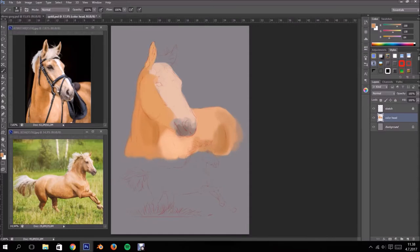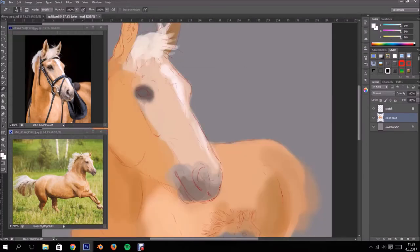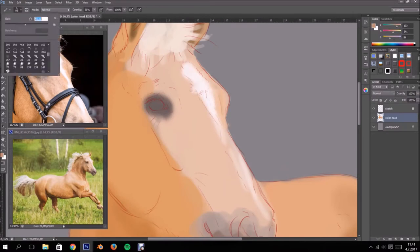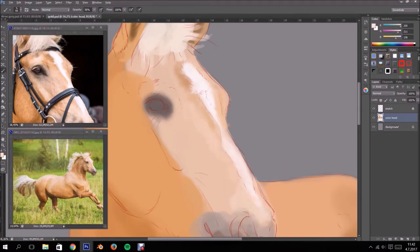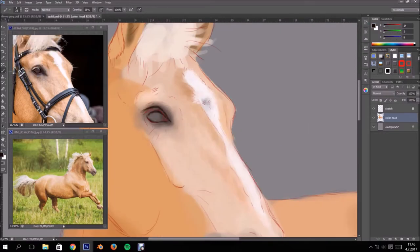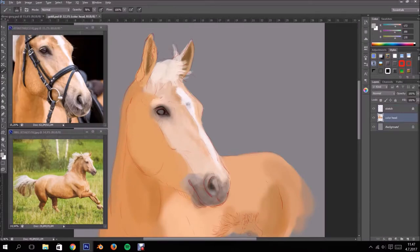Hey, what's up guys, back on a more positive note this time. Today's video is going to be a time-lapse of a digital painting. This is a painting for the winner of my latest Instagram giveaway — the prize was a digital pet portrait, so here I'm doing a painting of the winner's pony, Goldie.